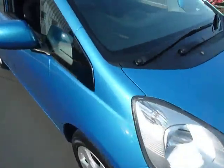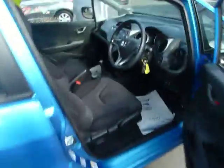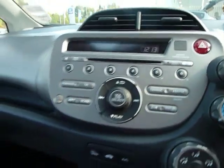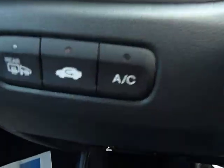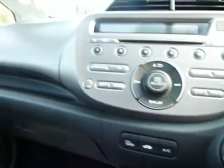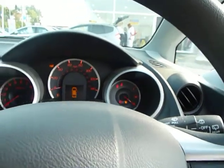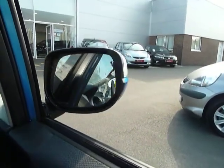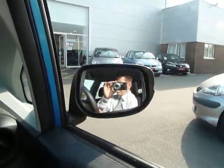I'll just show you inside the car now. This car's got all the features you need, including a CD player with MP3 facility. The car's got air conditioning, electric windows, and electric retractable wing mirrors — very handy if you want to put the car in the garage.